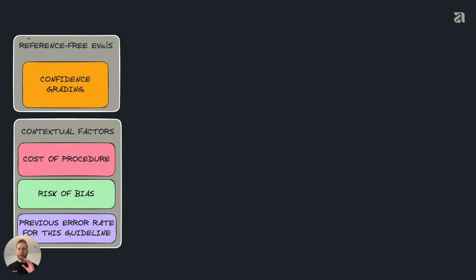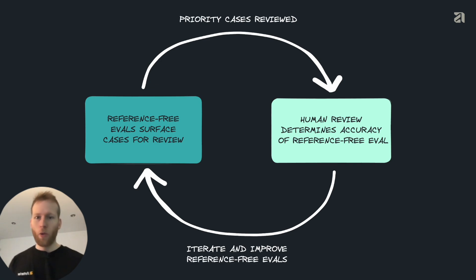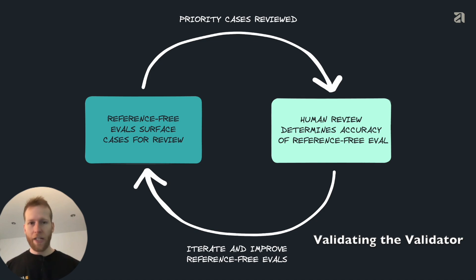Another thing we can do is take our confidence grading from our reference-free evals and combine those with contextual factors — things like the cost of procedure, the risk of bias, and previous error rates — and use those to dynamically prioritize the order of cases, identifying the most relevant cases with the highest probability of error and prioritizing those for human review. This creates a virtuous cycle where we keep using human reviews to validate and improve our performance, then prioritize cases dynamically and keep feeding that back. Our reference-free evals surface the cases, and then our human review determines the accuracy. We can keep doing this in a process often described as validating the validator. Over time, the number of edge cases we've never seen before gets smaller and smaller, and our ability to detect them improves. We've built something that's really hard to replicate — you can only build this system by processing high volumes of real data and going through data-driven iterations.